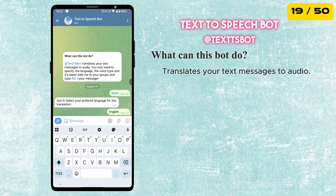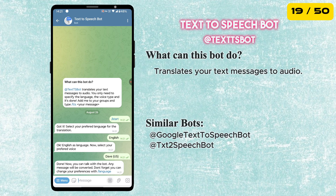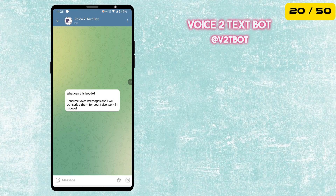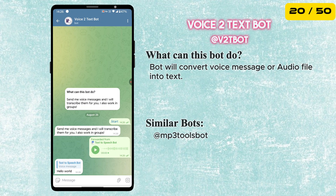The next bot is called Text to Speech — it will translate your text messages to audio. The following bot does the reverse: it converts audio files to text. Just send voice messages and the bot will transcribe them for you.